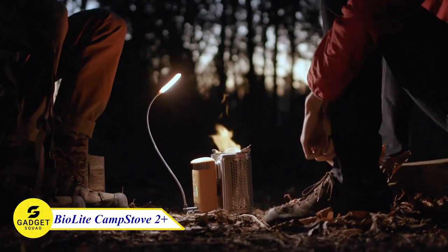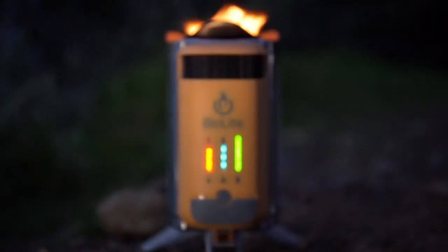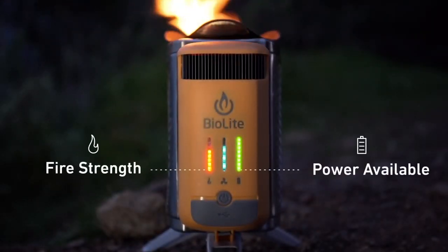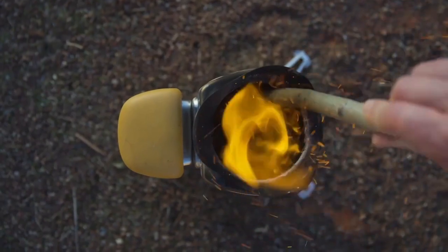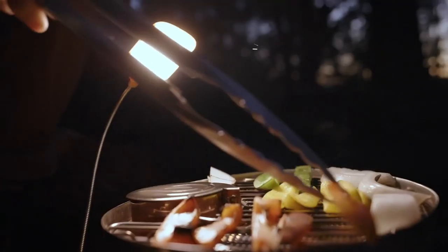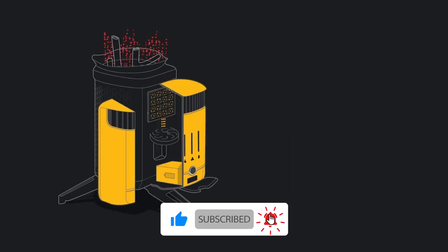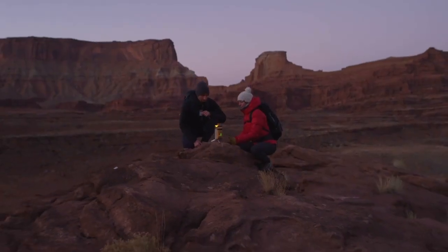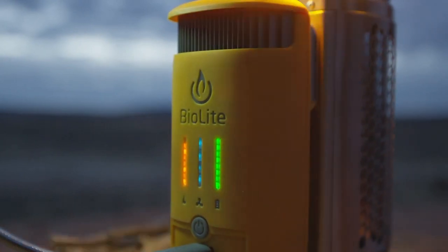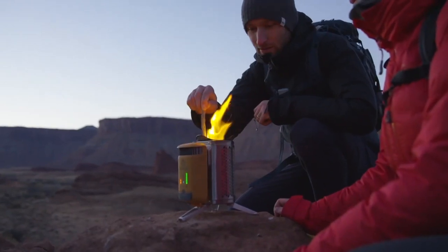The BioLite Camp Stove 2 Plus is the ultimate companion for your outdoor adventures. This innovative portable stove combines advanced technology with eco-friendly design. With its built-in USB charger, you can power up your devices while cooking a delicious meal. The Camp Stove 2 Plus boasts efficient burning, reducing fuel consumption and creating smokeless flames. Whether you're camping, hiking, or simply enjoying the great outdoors, experience the future of outdoor cooking and energy generation with this device.